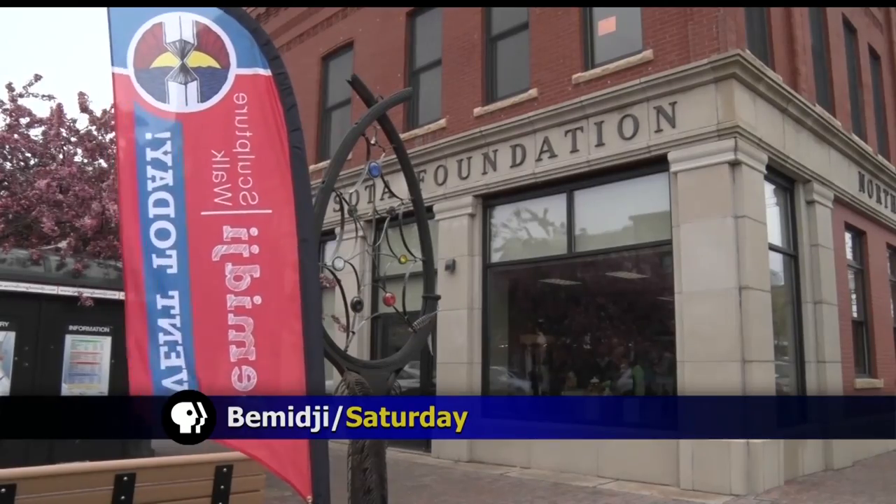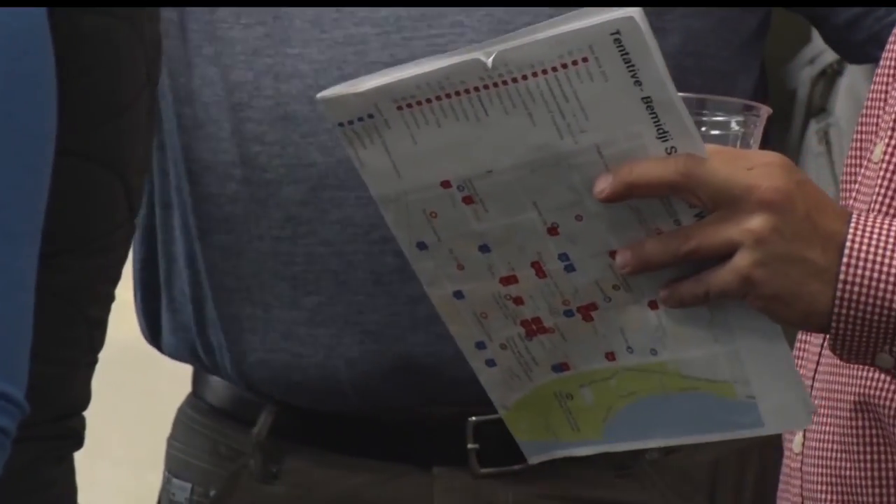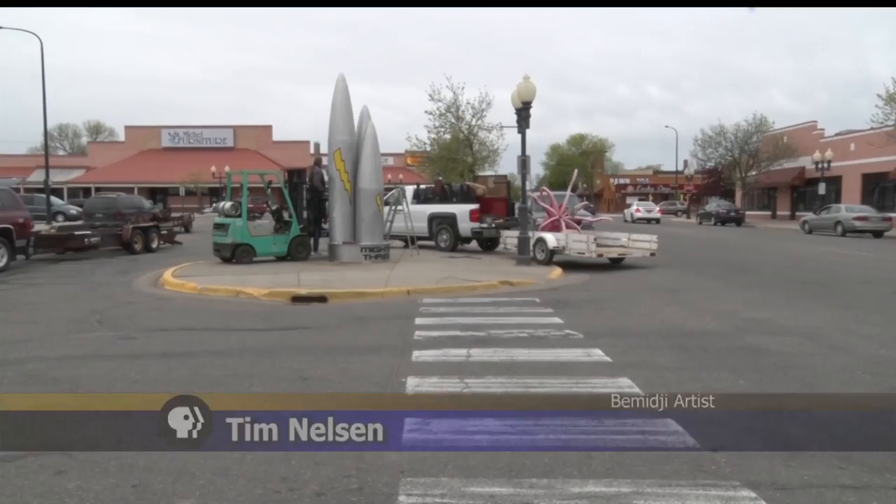Now that most of the 24 pieces of art have been installed, the selected artists are celebrating their newest additions to the town. Tim Nelson is excited to be a part of this for the seventh year in a row. When he originally moved here, the sculpture walk is one of the parts of town that he and his wife just fell in love with right away.